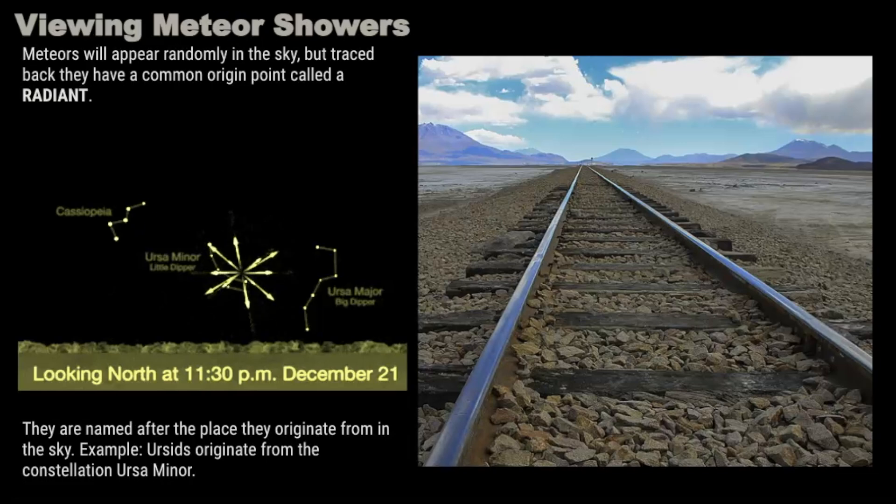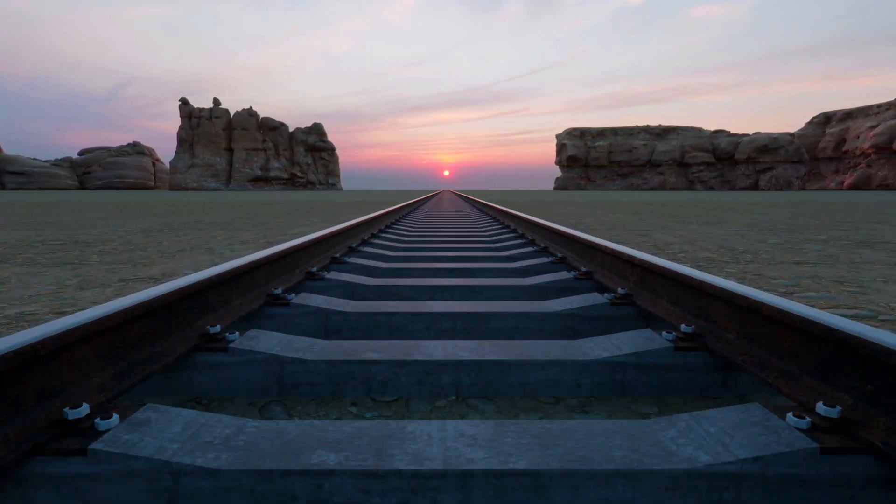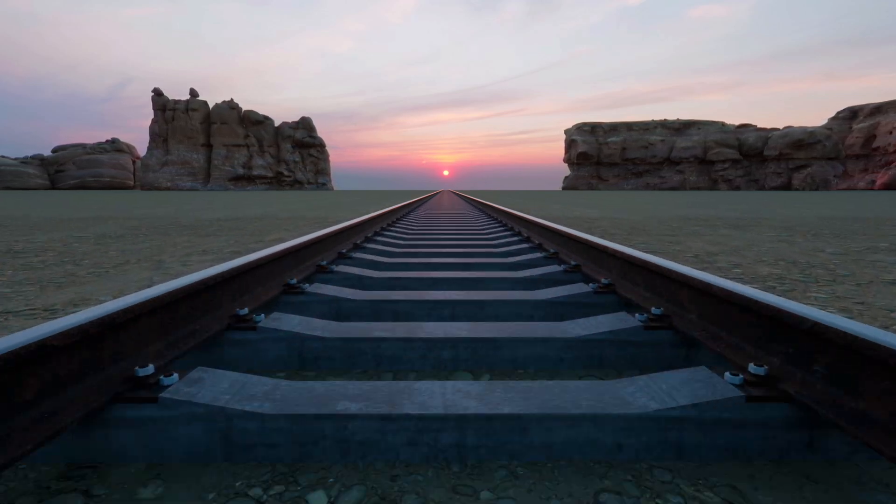So why do meteor showers appear to radiate from one area of the sky? This is an effect of perspective, which is similar to parallel railroad tracks that converge at a single vanishing point on the horizon when you view it from the middle.